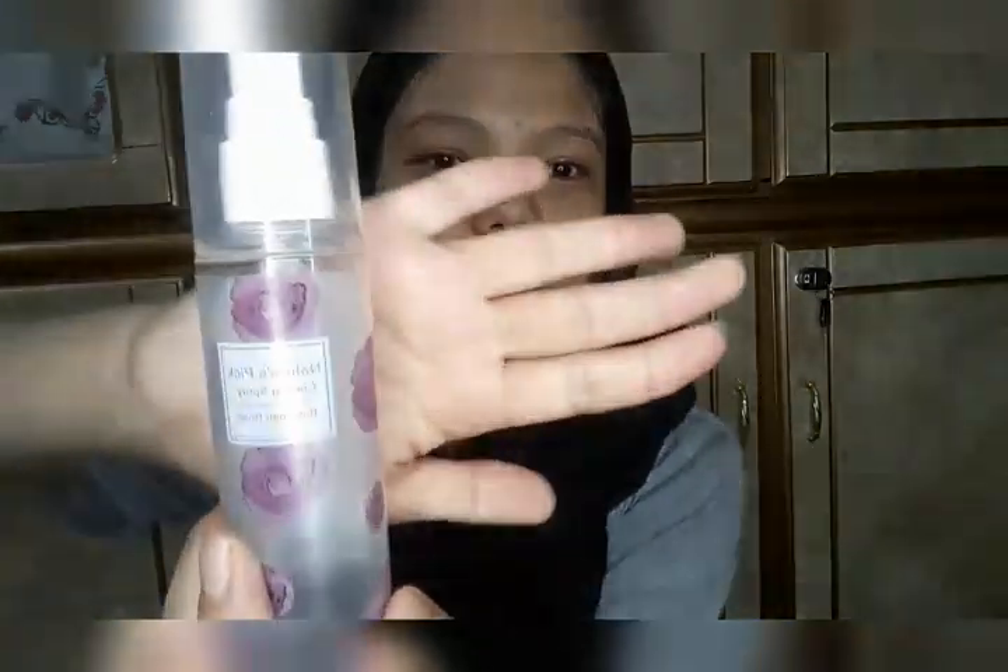Now we absorb the remaining essence from the mask into the skin. Then it's time to use the Mineso Nature Spec cooling spray, and after that we'll apply the next step.